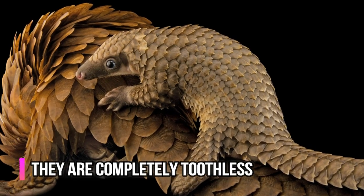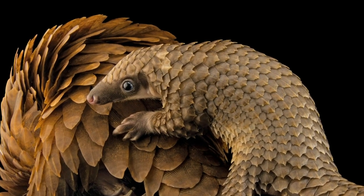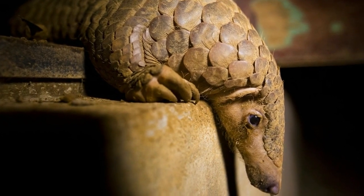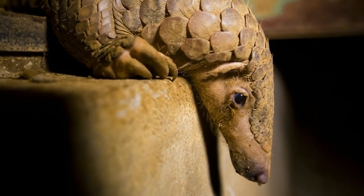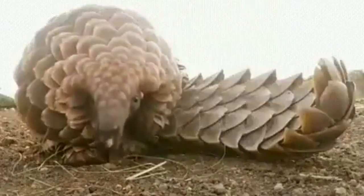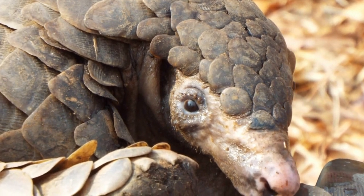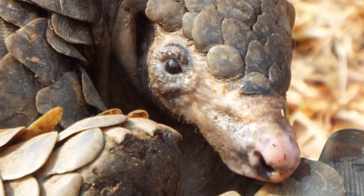After the pangolin manages to grab all those insects with its super long tongue, how does it chew them up? Well, the pangolin doesn't actually chew — it's incapable of doing so because it has no teeth. Instead, pangolins have rough grating surfaces in the tops and bottoms of their mouth meant to shred incoming insects, as well as special muscles to prevent insects from escaping after being caught. They also have a gizzard-like stomach that digests the insects once they go down. This also means that during an attack, a pangolin cannot bite back to defend itself.